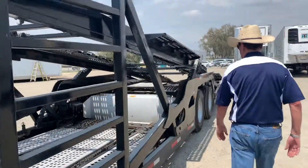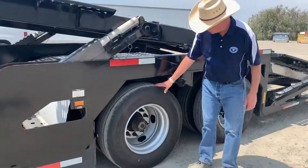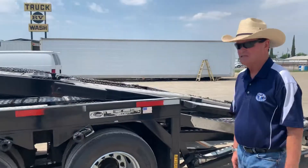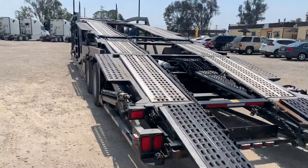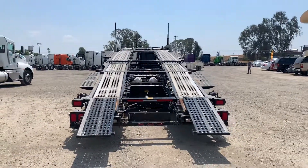As we get back here on the business end of this truck, you can see that the rubber looks new — these are new Yokohamas. The vehicle is in absolute pristine shape and is ready to go to work right now. Anthony, show them the back of the trailer. You can see there's nothing bent, and there are no oil leaks.